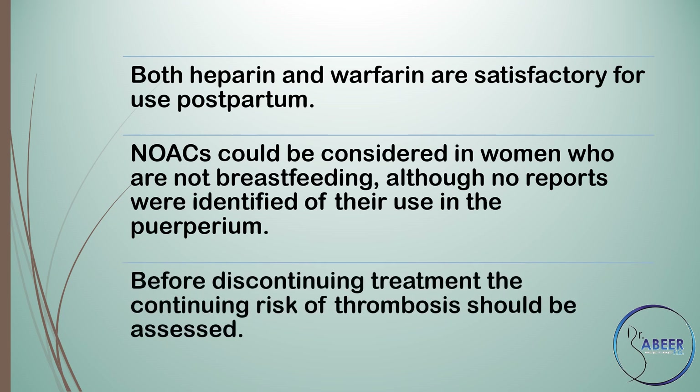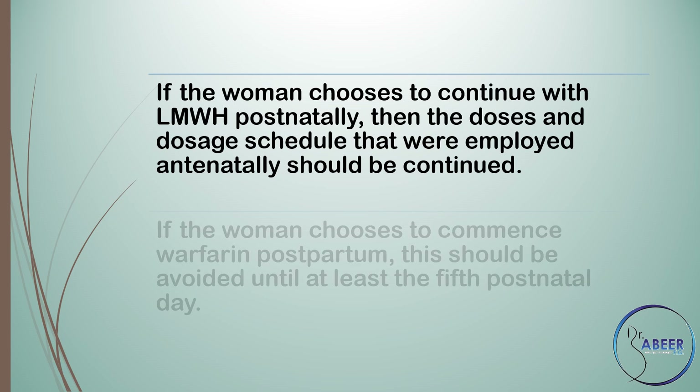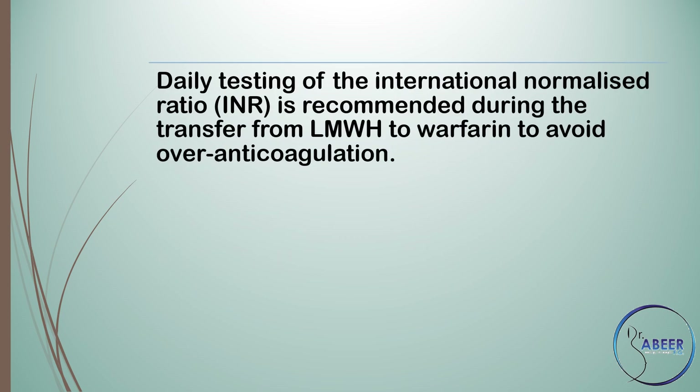Before discontinuing treatment, the continuing risk of thrombosis should be assessed. If the woman chooses to continue with low molecular weight heparin postnatally, the doses and dosage schedule employed antenatally should be continued. If the woman chooses to commence warfarin postpartum, this should be avoided until at least the 5th postnatal day. Daily testing of the International Normalized Ratio (INR) is recommended during the transfer from low molecular weight heparin to warfarin to avoid over-anticoagulation.